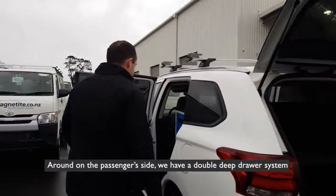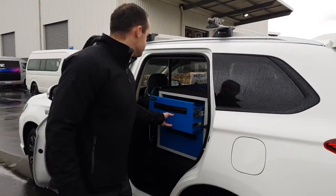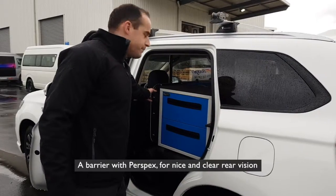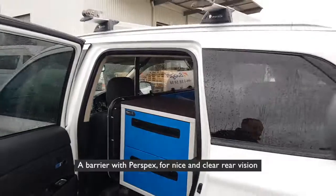Around on the passenger side we have a double deep drawer system, and a barrier with perspex for nice and clear rear vision.